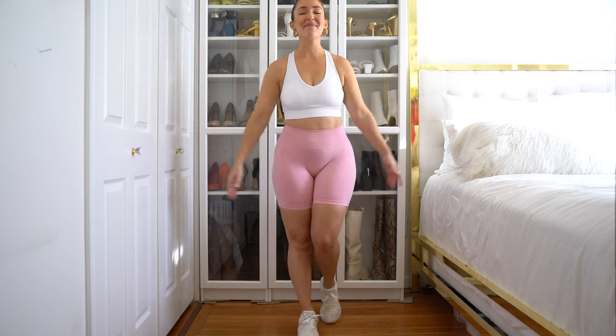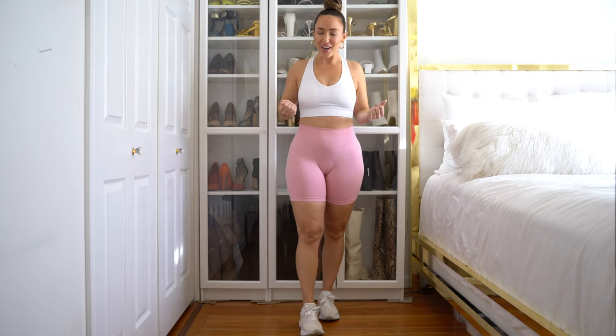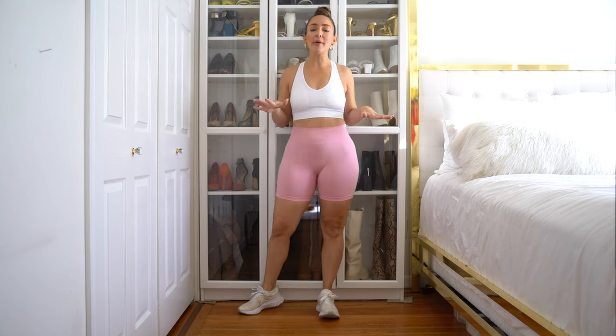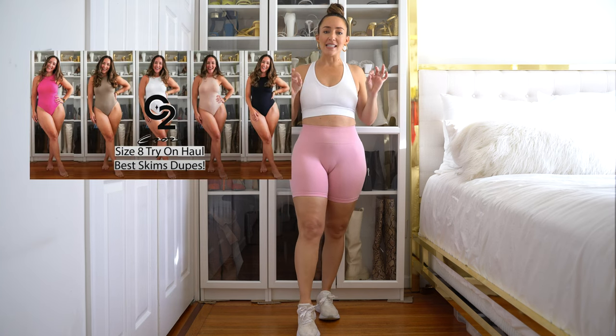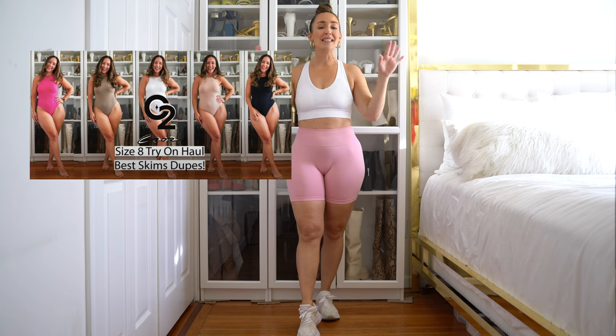Hi guys, what is up? I am Meredith and welcome back to my YouTube channel. Today I have another sort of fitness athletic haul and try-on with a company called Cellar. Now if you guys have watched some of my older videos, this is the sister company to the company called C202 with the skim bodysuit dupes. Same brand.